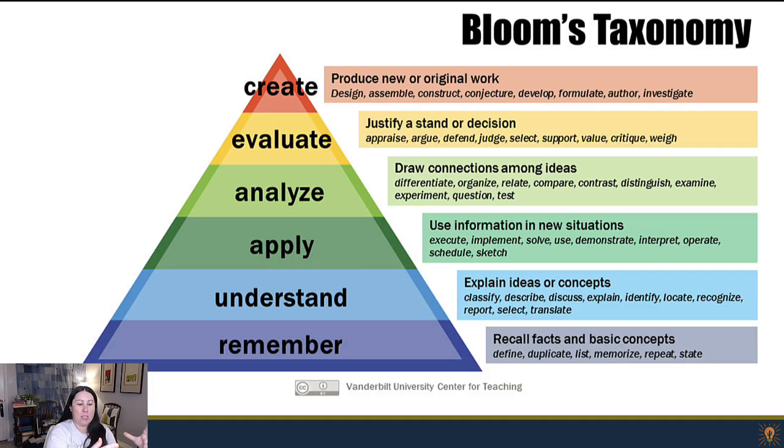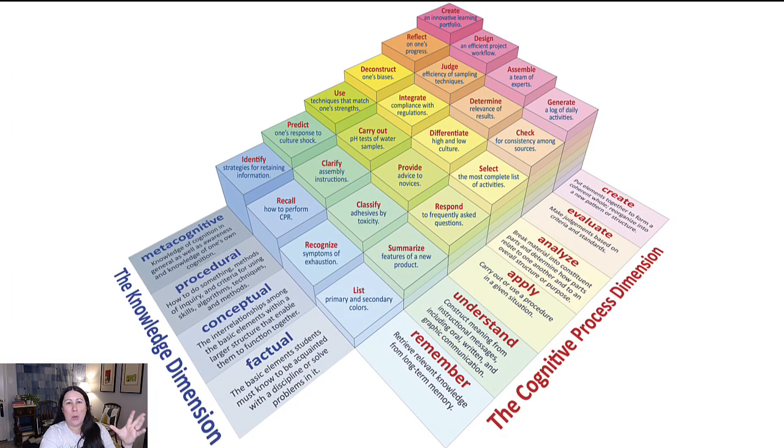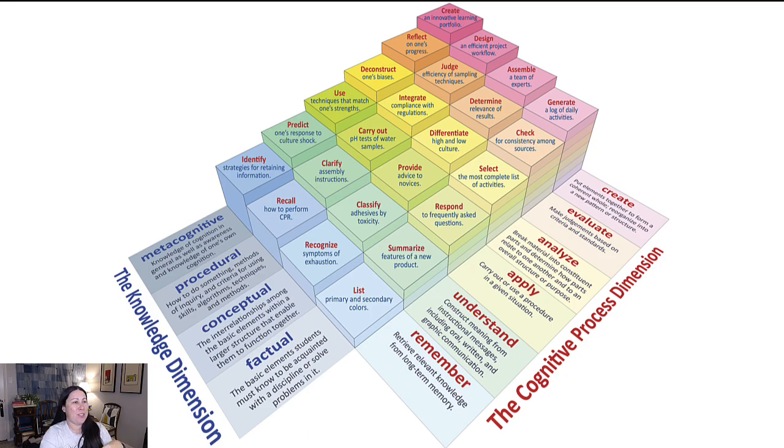Another example: you might be sitting in on an advanced physics class. If you haven't taken beginning or intro physics, you're not going to understand a single word said in there because you missed that foundation. A lot of subjects are like that — when you don't understand what's going on, it's often because you don't have the basic vocabulary to even talk about it.